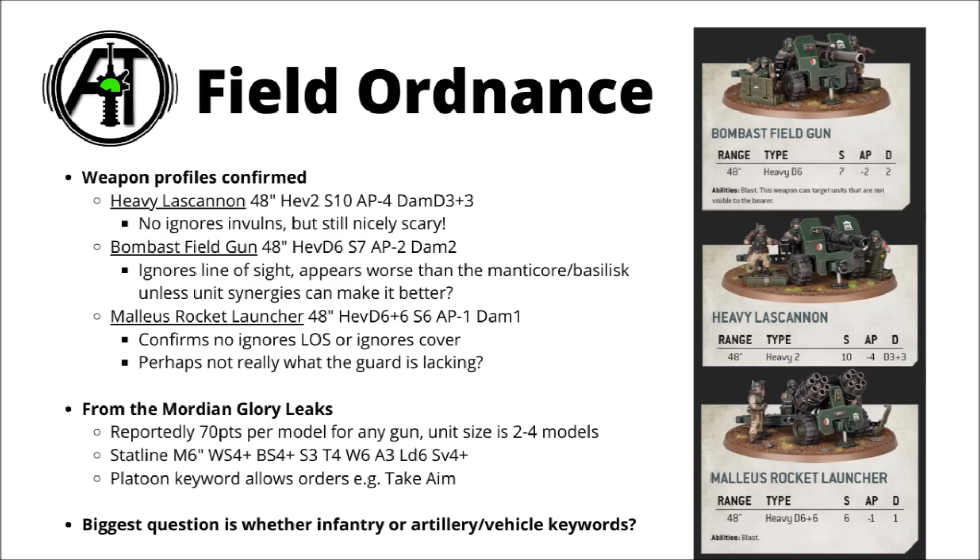According to Mordian Glory's leaks, they'll be hitting on 4s, have Toughness 4, 6 wounds, and a 4+ save. They do have the Platoon keyword apparently, so that should allow them to take orders such as the rumoured Take Aim for +1 to hit and extra AP. From these stats alone, I'm not 100% convinced that they're going to be a massive staple in competitive play — for 70 points, maybe they're just a little bit on the fragile side, but it'll be fun to see how they stack up, and just having a couple for rule of cool purposes is pretty cool in itself.